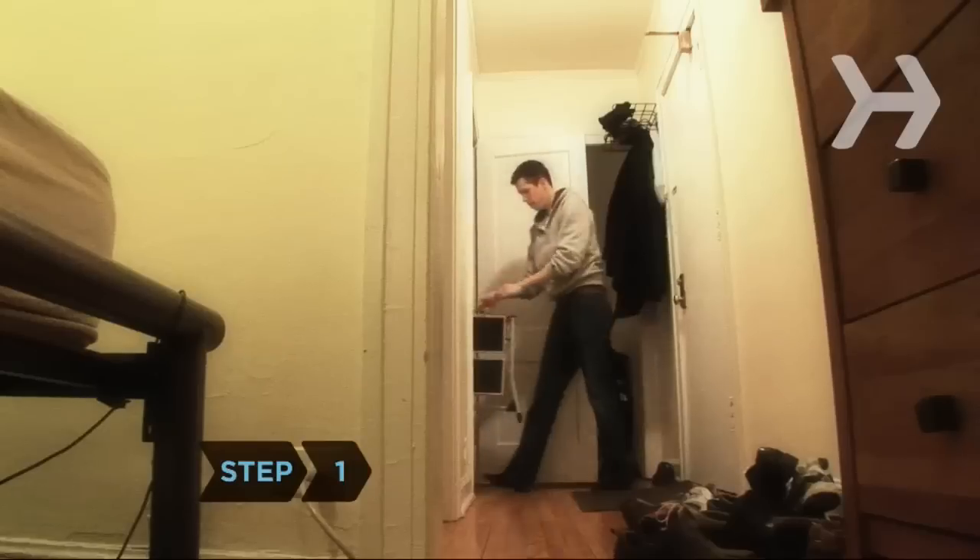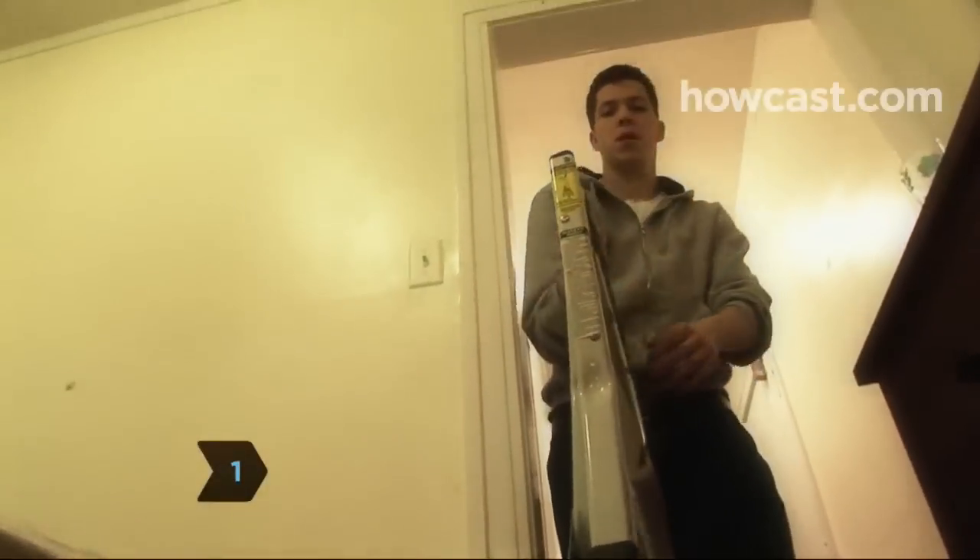Step 1. Older cats are less active and have trouble reaching things, so build ramps or buy pet stairs to help kitty onto his favorite chair or window sill.